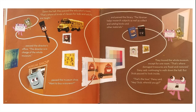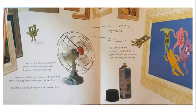They toured the whole museum except for one room. "That's where damaged treasures are fixed and restored," Daisy said, continuing to walk down the hall. But Stub paused to look inside. "That's the tour," Daisy said. "Hey, Stub, where'd you go?" Across the room, a beautiful piece of artwork had caught Stub's eye. It was a collage. Its colors and feelings of movement made him smile. He crept forward to get a closer look.